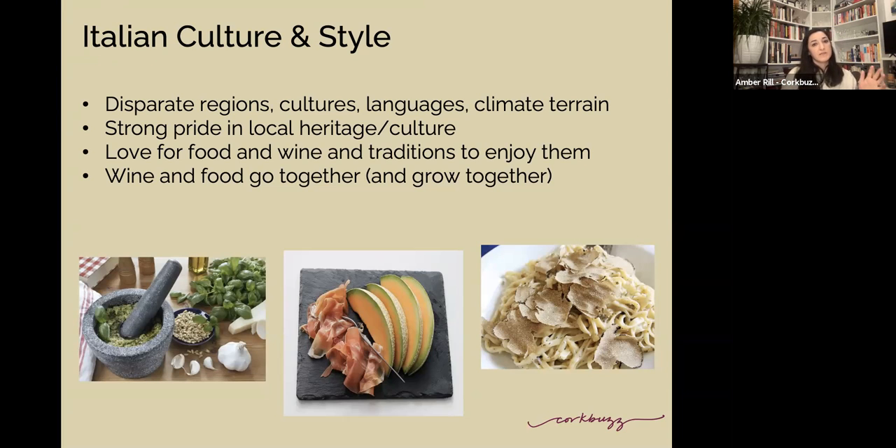One thing to understand about Nebbiolo in blind tasting: it is a high alcohol wine. It's rare to see it under 13.5% — even 14%. Because of that long ripening season and warmer summers, it does have a higher alcohol percentage. This can be one way to differentiate in blind tastings between Tuscany and Piedmont — Nebbiolo from Piedmont versus Sangiovese from Tuscany.